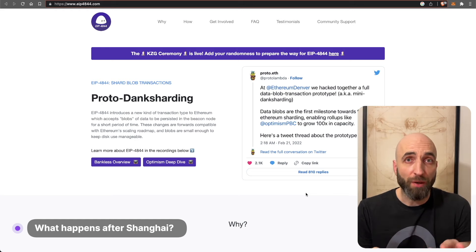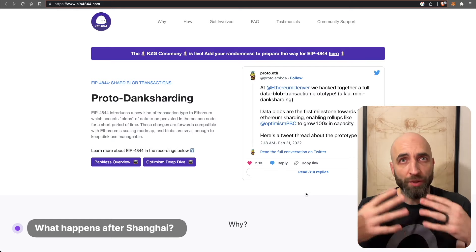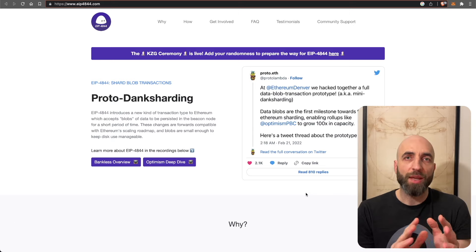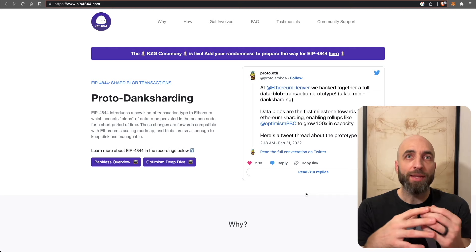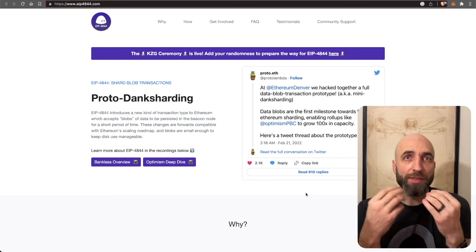Now let's talk about what happens after the Shanghai hard fork. If you're already using QuickNode, you don't need to worry about anything — everything is being taken care of on their end and your service will not be interrupted. As for wider ecosystem effects, the Shanghai hard fork is expected to increase interest in Ethereum staking as it introduces a mechanism to withdraw funds, resulting in significant liquidity.